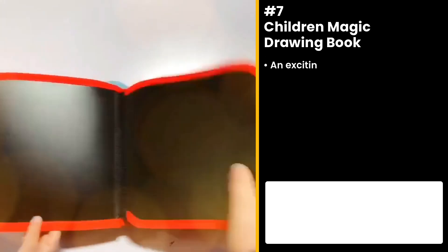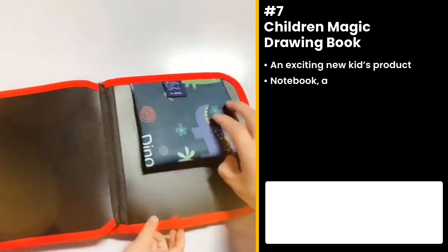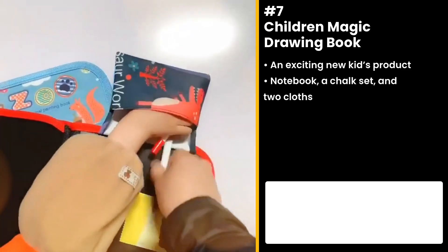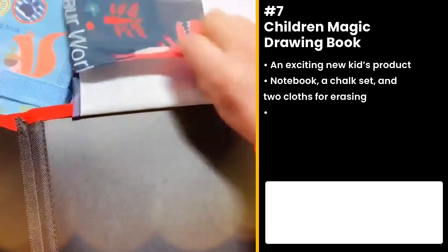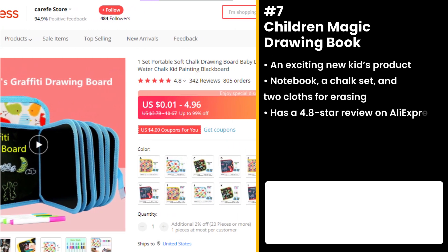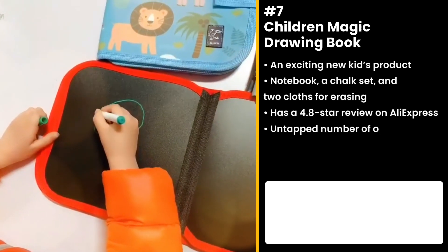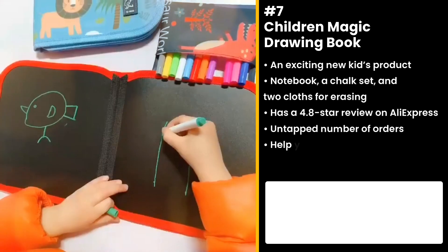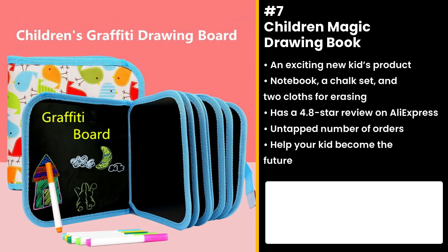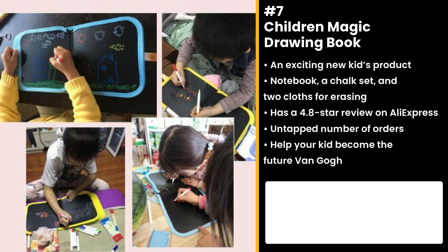Make sure the kids are always ready for a surprise quiz bee with this Children Magic Drawing Book. This item packs a notebook, a chalk set, and two claws for erasing — talk about a whole package! It has a 4.8 star review on AliExpress with not yet a lot of orders, so you can take advantage of this untapped potential. This also provides a great opportunity for a creative and exciting parent-children activity. Help your kid become the future Van Gogh using this brilliant piece.